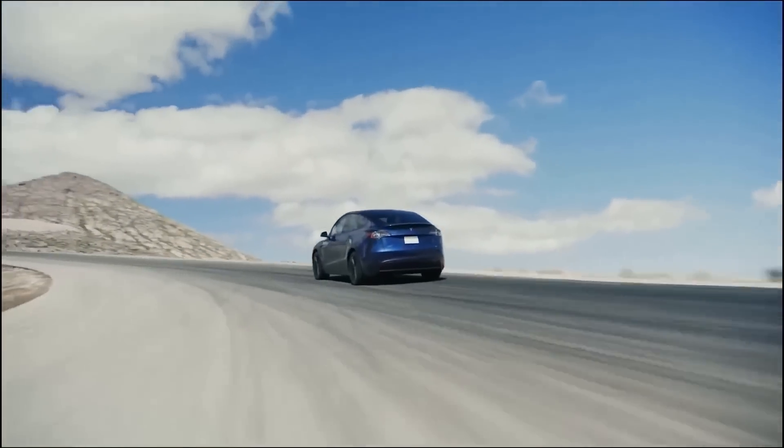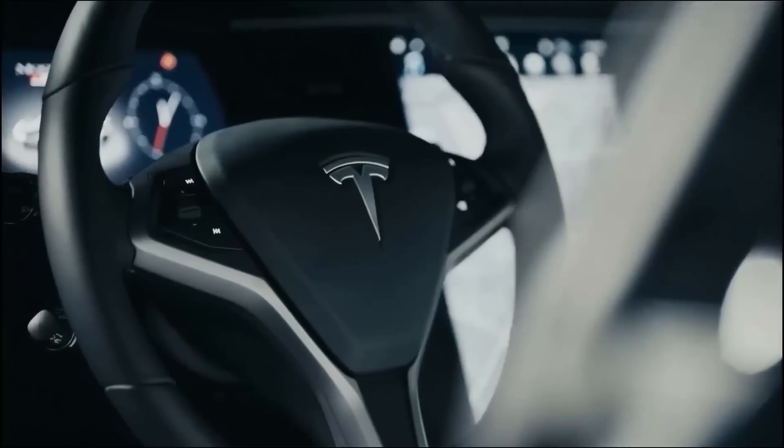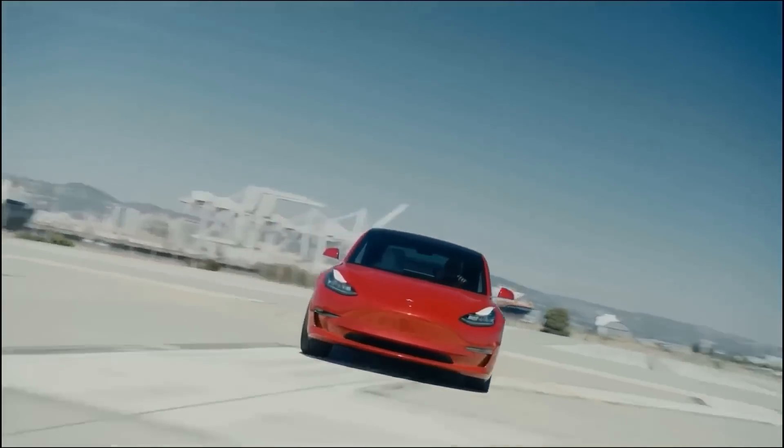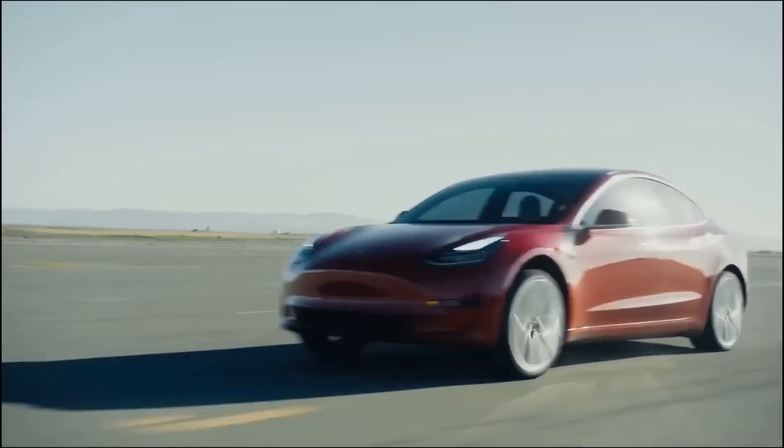But like they say, no risk, no reward. So with all of these self-driving cars about to start popping up on city streets across the nation of America, let's unpack everything that we know right now about Tesla's full self-driving beta software and everything that is still to come.